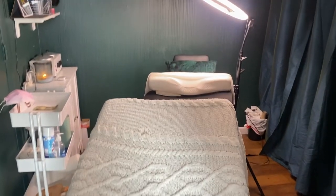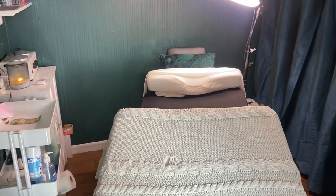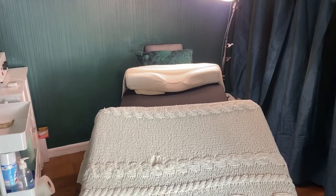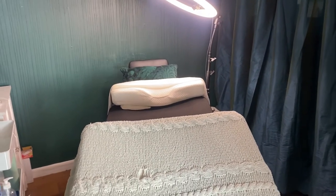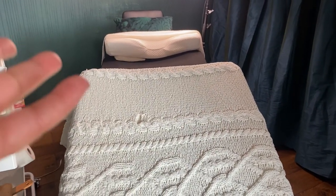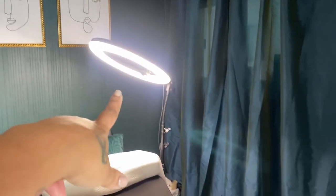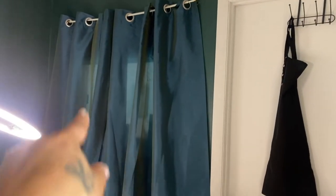Here's my lash and facial bed. You'll see a little towel under my pillow — the reason is that my bed is an older, used bed I got from Facebook Marketplace when I first started. Money was tight starting off and I do plan to upgrade, but it still does the job. The bed slants a little, so I put a towel underneath that side of the pillow so my client is still balanced and doesn't feel like they're sliding off.